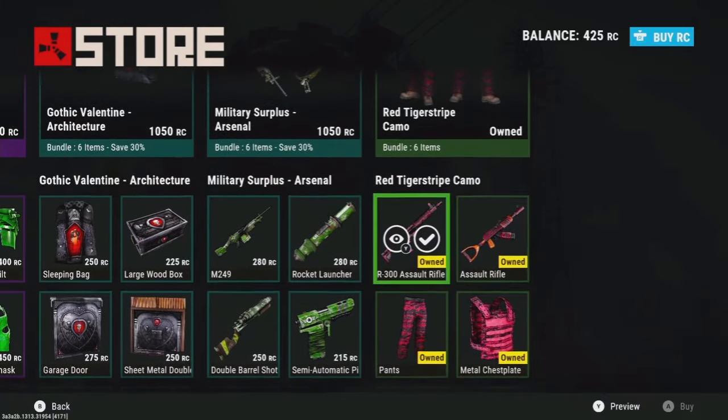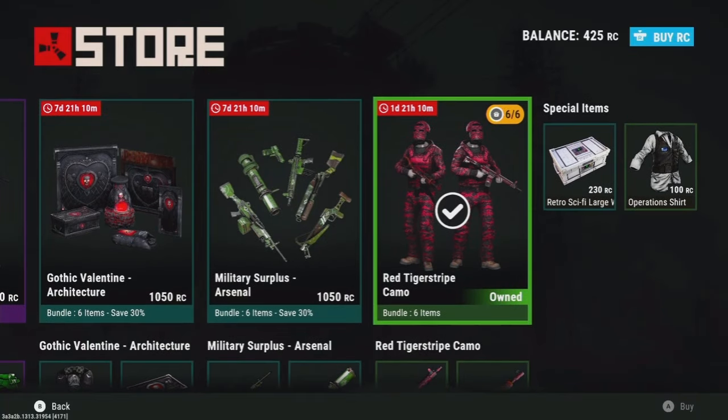Instead it's like this light red bordering on pink, which makes me kind of mad, especially since I paid money for it — makes me feel stupid. But if you're into pink and stuff like that, you might want to buy it. You do you on that one.